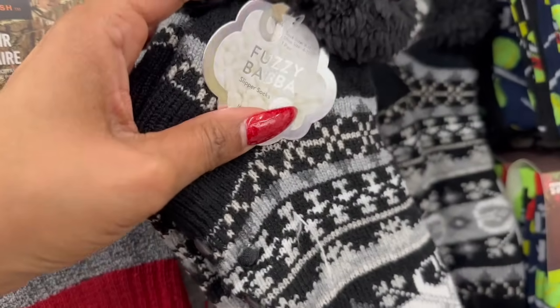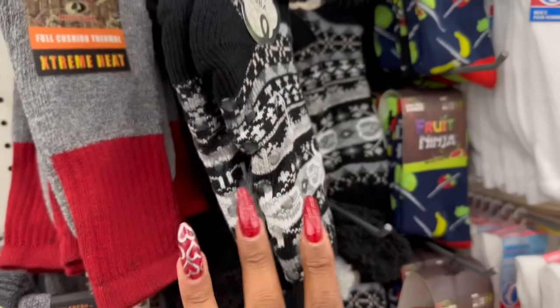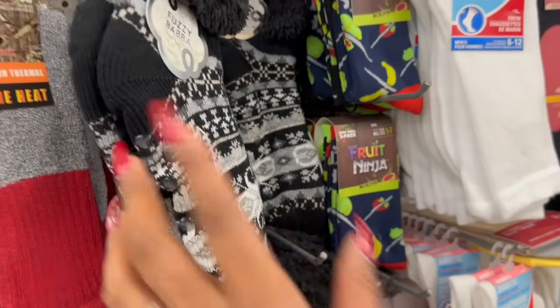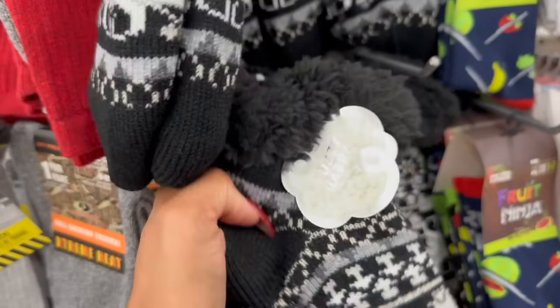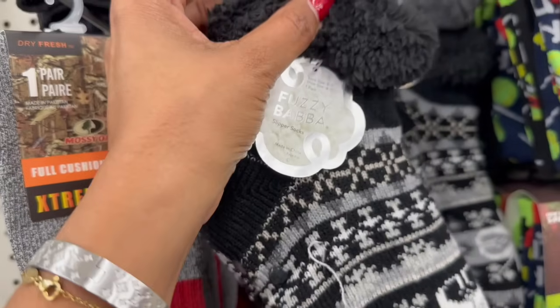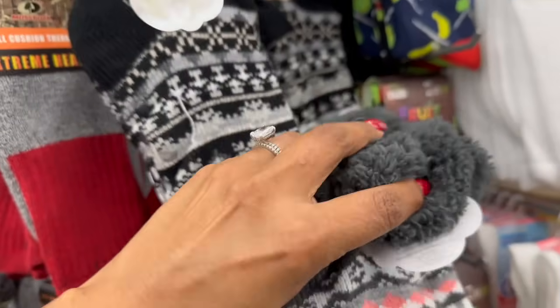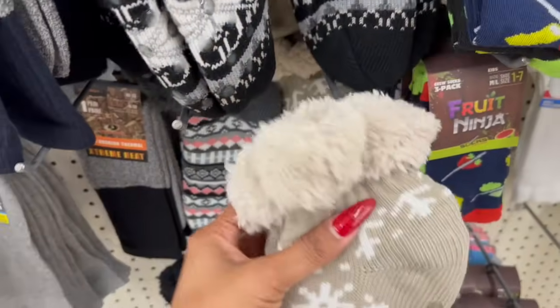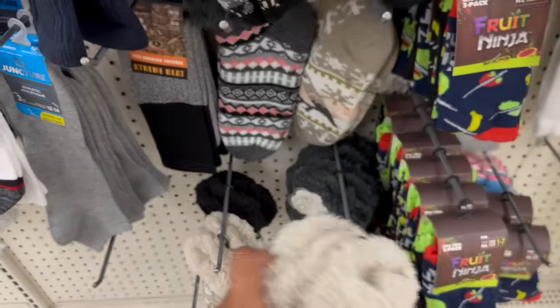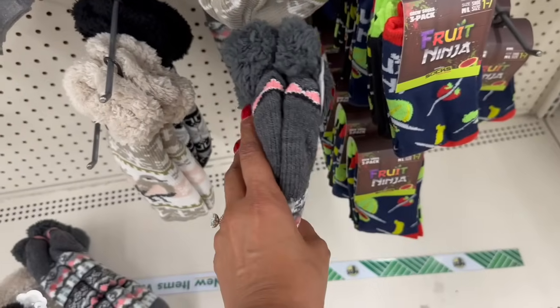This is an amazing deal — they have Fuzzy Baba Slipper Socks in faux fur, so warm! I looked them up online and they're $8 on sale on their website, so picking them up for $1.25 is amazing. They have sizes 9-11 and three different prints: a beautiful gray, one with a little birdie, and a gray and pink option. So cute for a buck 25!